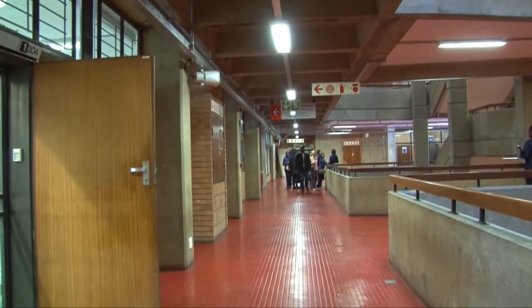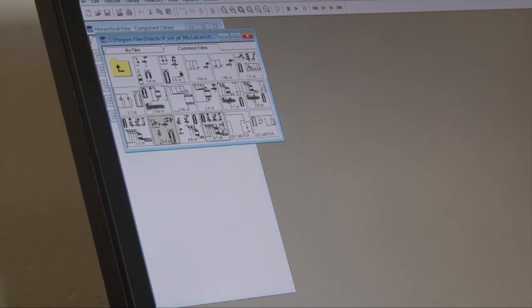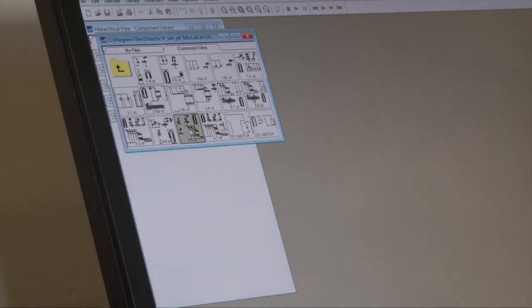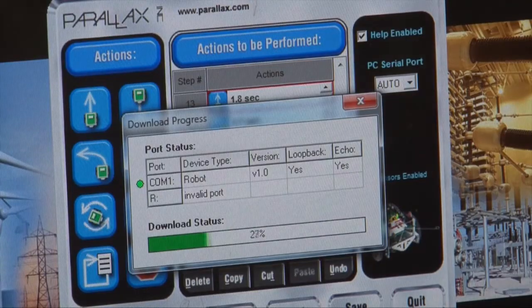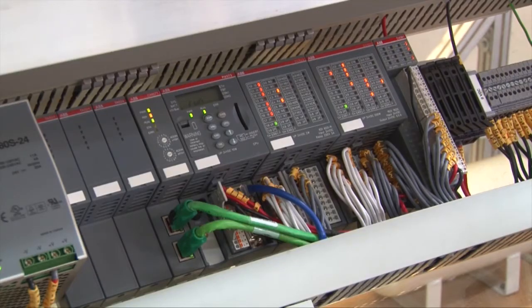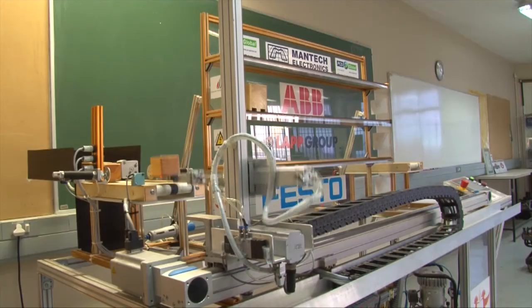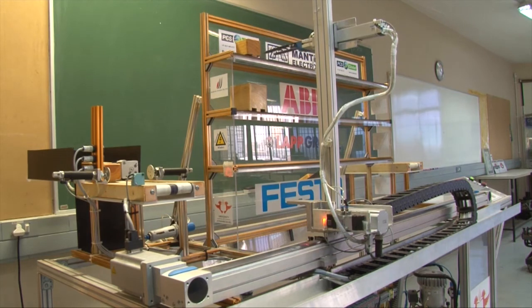In the department, we teach our students through classroom sessions and computer sessions, where we expose them to practical programming languages useful for industry. We have laboratory equipment with models and robots that are programmed, so students can see how these robots respond to their programs and can program robots to pick up and place work pieces in the right position.